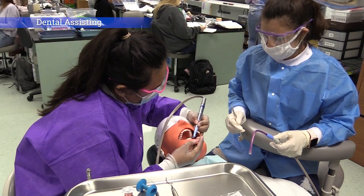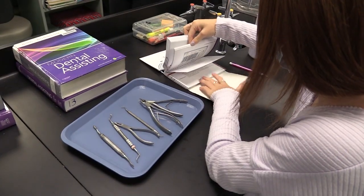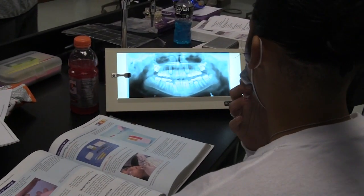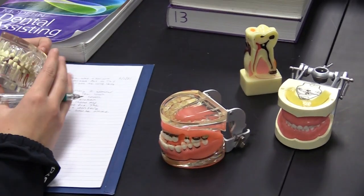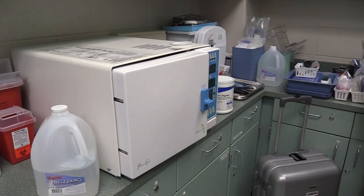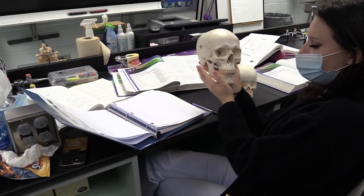Dental Assisting. Students in the program are introduced to dental assisting careers, sterilization, safety procedures, equipment preparations, dental processes and evaluation techniques, and oral examination processes. Students will learn laboratory procedures, post-operative and oral hygiene techniques, preventative dental treatment, as well as patient instruction.